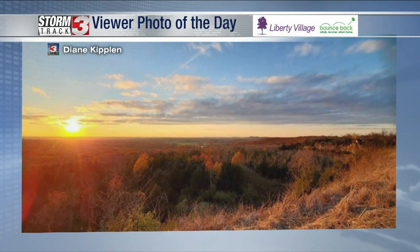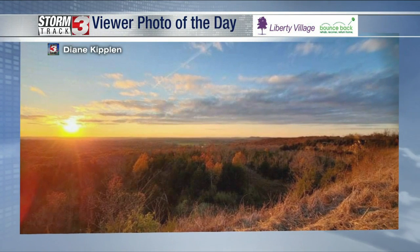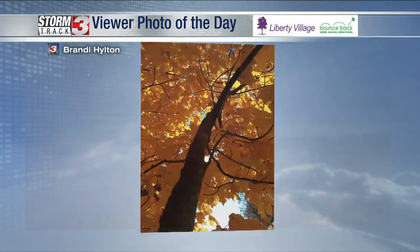Thursday. All right, Dave, it's time for viewer photos of the day, and somewhat of a gloomy day on Saturday. That's not taken here — that's out west. That's a beautiful shot. It's actually taken right in Buncombe, Illinois, and of course that's right through Johnson County. I appreciate that shot from Diane.